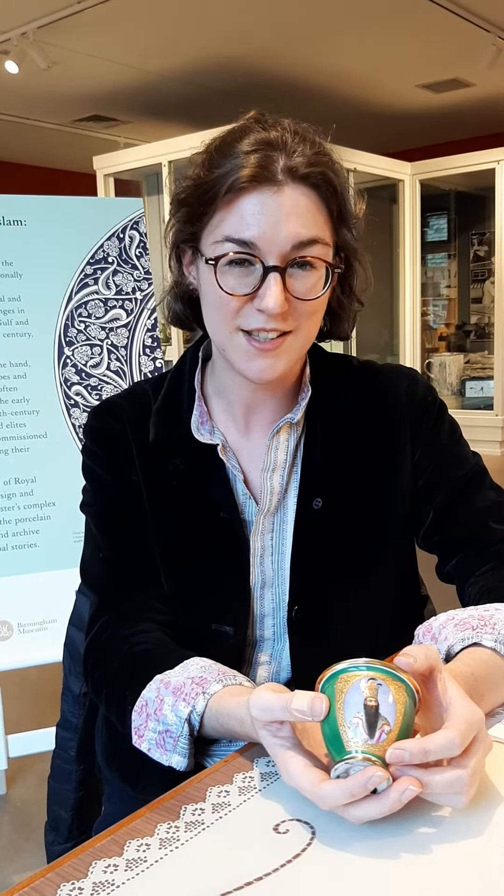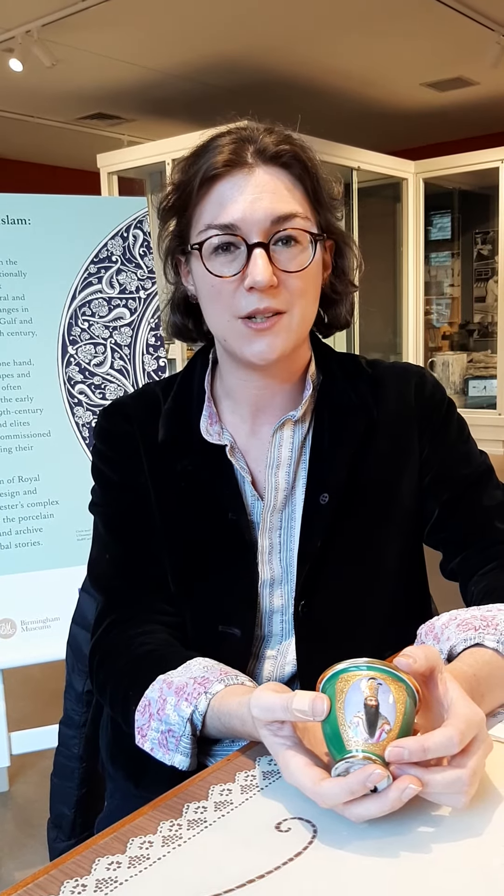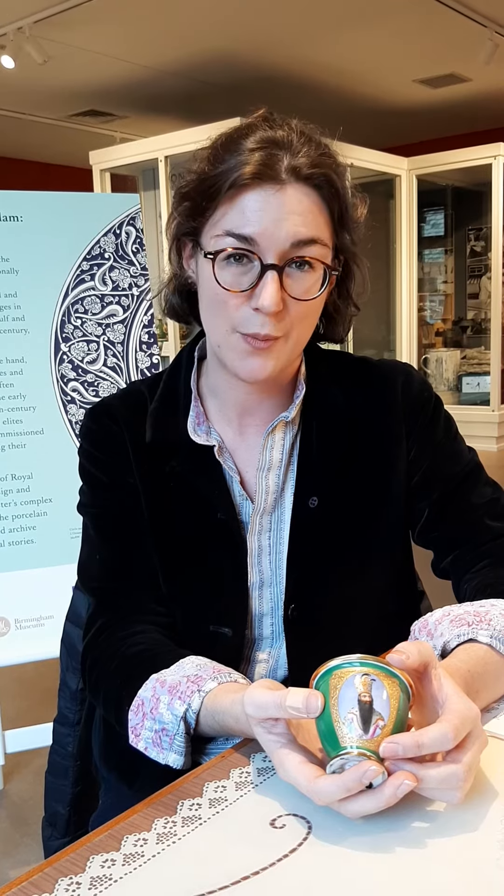So that's one of my favourite objects. I hope that you'll be able to come along and see the rest of the objects in the display. But if you can't, I'll be doing a Facebook Live event on Saturday the 17th of October at 2pm. For more information, you can go to the Museum of Royal Worcester Facebook page where you'll find all the information.